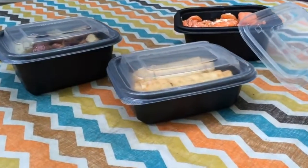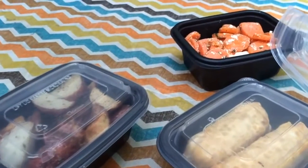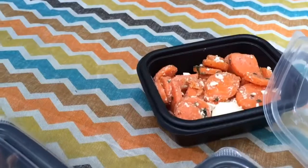GenPak also offers 12 and 16-ounce microwave-safe containers for hot foods on the go. Pre-made meals can go from fridge to microwave in these containers.